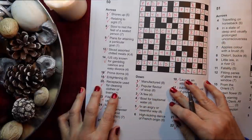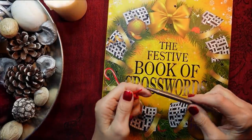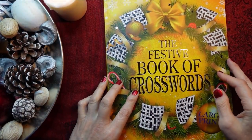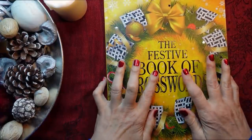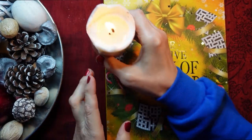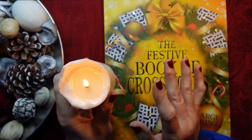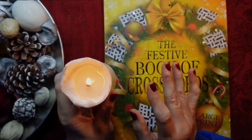We got two crosswords done, not too bad. I can't claim to be the best crossword solver but I give it a go. This is Kate at the Library of Whispers saying I shall see you very, very soon. Bye-bye.